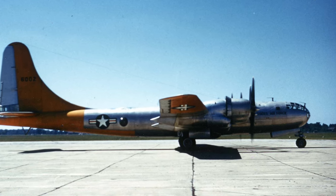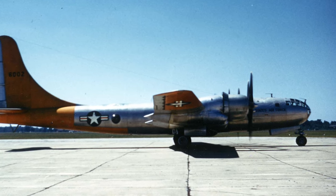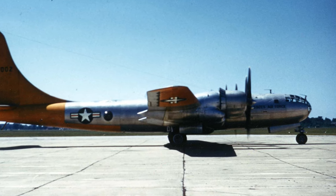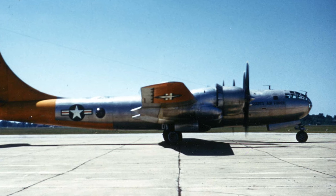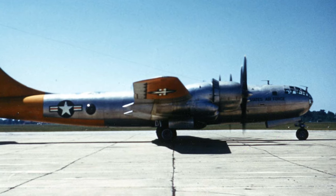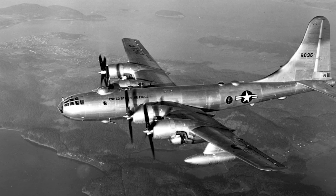The B-50 entered service in 1947 with the United States Air Force, becoming the mainstay of its bomber fleet in the early Cold War years. Its range, speed, and payload capacity made it an essential part of the U.S. strategic bombing force.